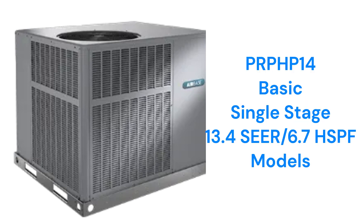The PRPHP-14 models are basic heat pumps with a 6.7 HSPF2 efficiency and a 78 dB sound rating, which is roughly equivalent to an alarm clock.